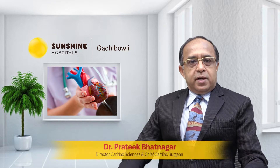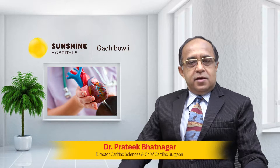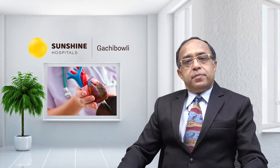Hello, I am Dr. Prateek Bhatnagar, Director of Cardiac Sciences and Chief Cardiac Surgeon at Sunshine Hospitals, Gachi Bauli, Hyderabad. Today, I am going to talk to you about BIMA bypass surgery and bypass surgery.